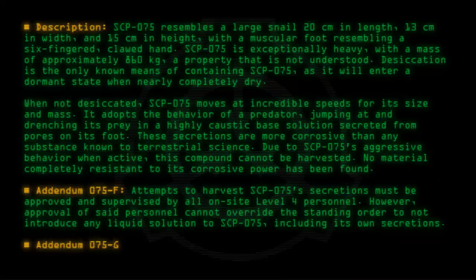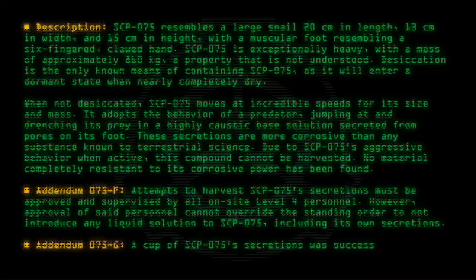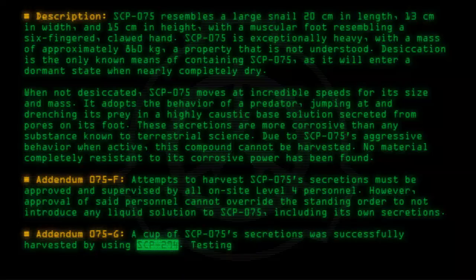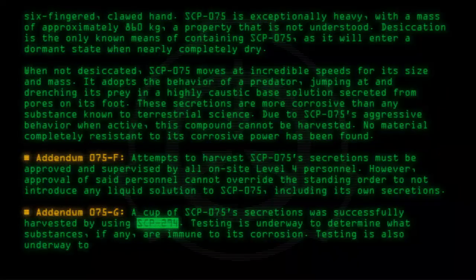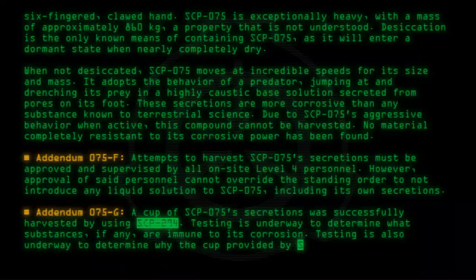Addendum 075-G: A cup of SCP-075's secretions was successfully harvested by using SCP-294. Testing is underway to determine what substances, if any, are immune to its corrosion. Testing is also underway to determine why the cup provided by SCP-294 is immune to the substance's effects.